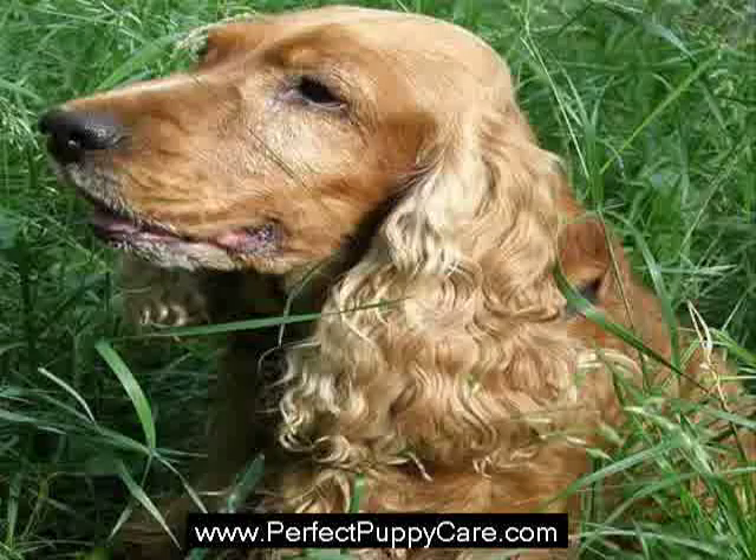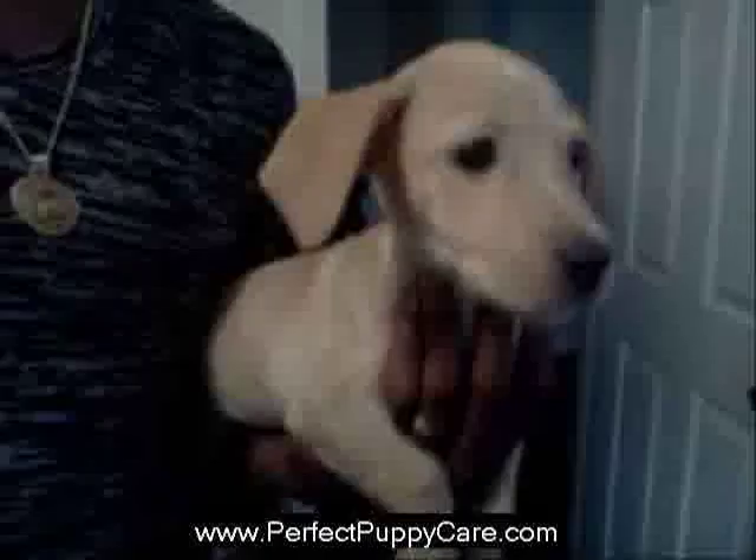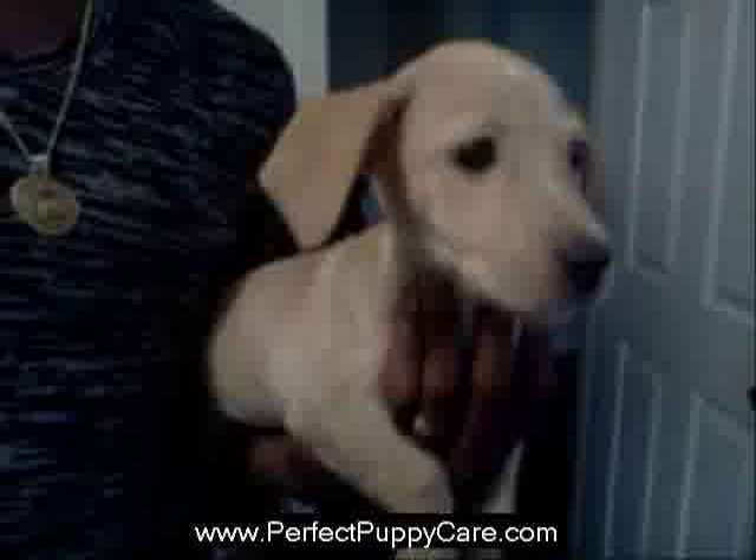There are two common forms of canine ear infections. Infections that affect the outer part of the ear canal are known as otitis externa. This type of infection can spread to the middle ear. Middle ear infections are referred to as otitis media. In extreme cases, the inner ear can be affected. This is known as otitis interna. This type of infection is very serious because it can lead to deafness, systemic infection, and possibly death.